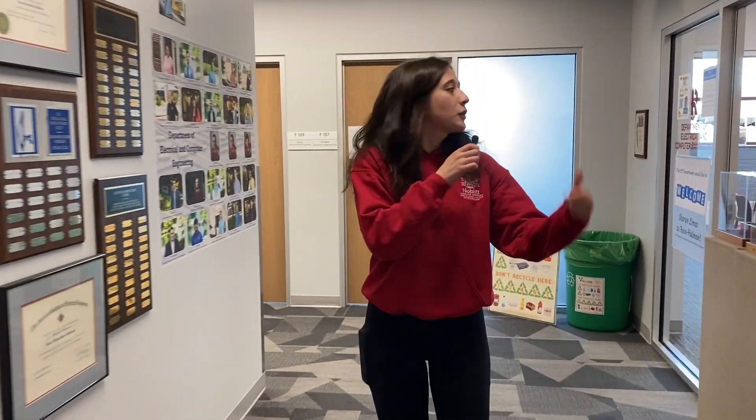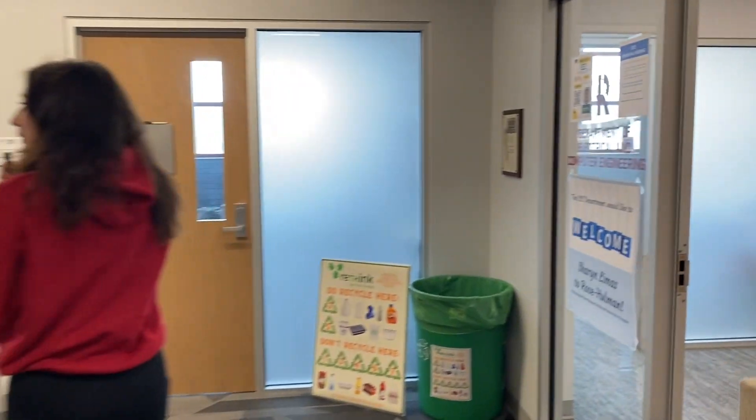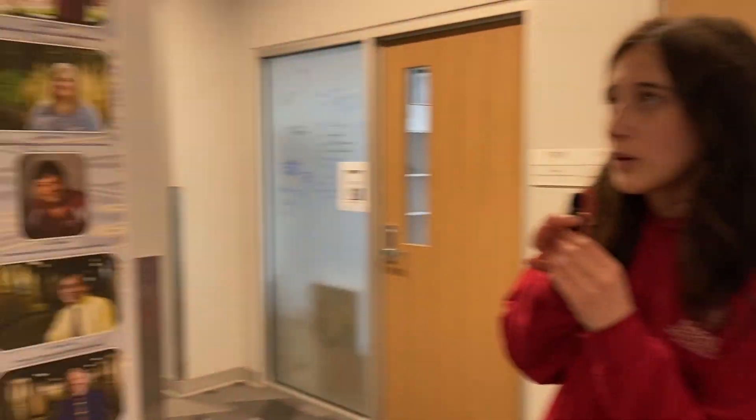We are on the other side of Munch now, more near the CRAPO side. This is where our ECE department is — electrical and computer engineering. All your professors are here, along with your department head and any help you might need. Here's the professor board if you're ever wanting to take a peek.